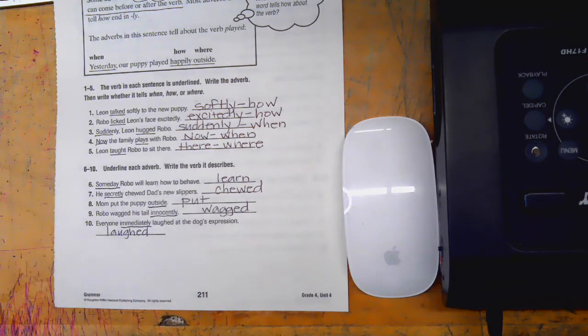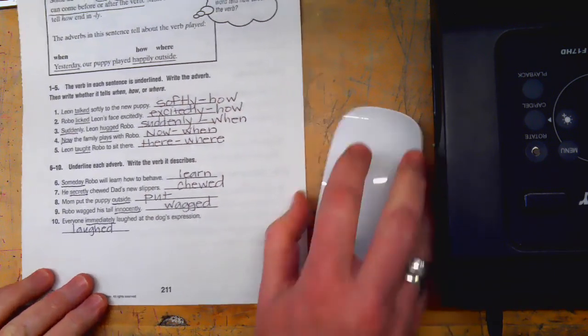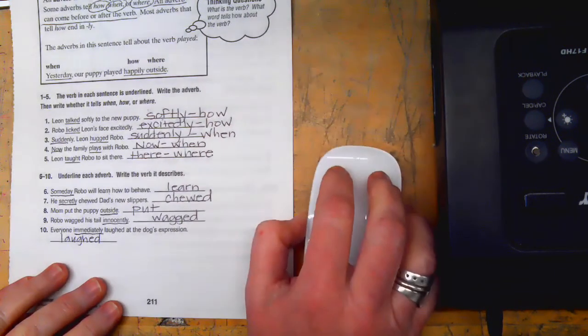I hope you learned today that adverbs describe verbs and they tell how, when, or where a verb happens. They're kind of the opposite of an adjective — an adjective describes a noun and an adverb describes a verb. Hope this helped you!